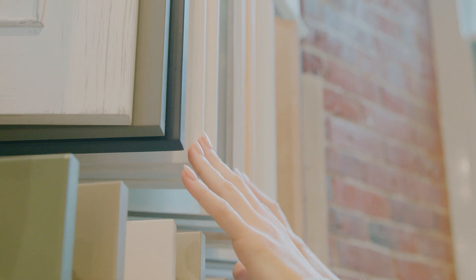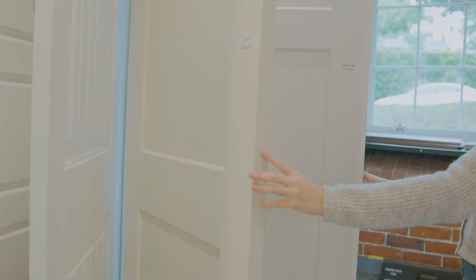They can see the quality of their cabinetry, they can see the colors up front, every wood tone you can imagine, a lot of different paint colors, they can see the different door styles, they can feel their countertops.